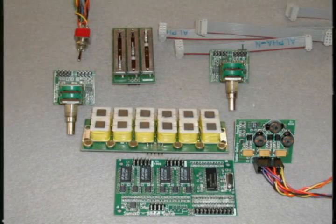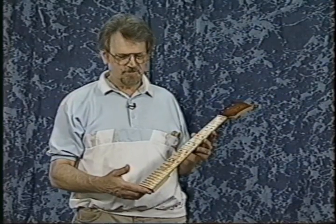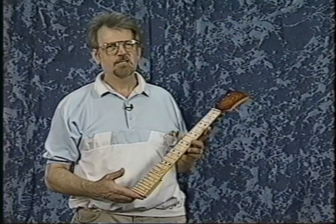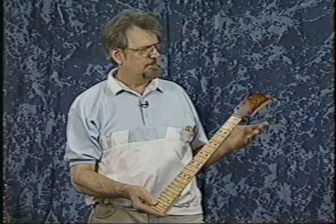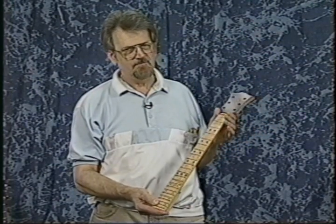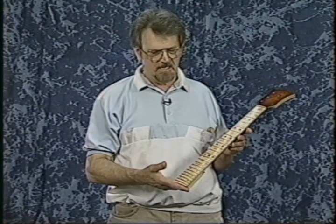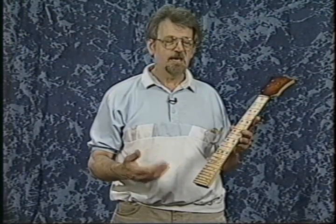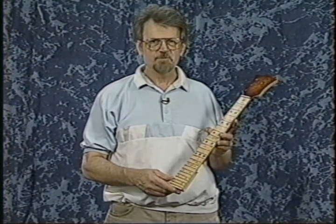We invented the tension-free neck several years ago, and basically it came about because of development in the touch guitar line of guitars. In the touch guitar, I had to develop a way to take stress off of the neck, so that not only could I get a more accurate neck that stayed in tune for longer periods of time, but I could also, in doing that, take the stress off the strings so that the tension of the strings was less.